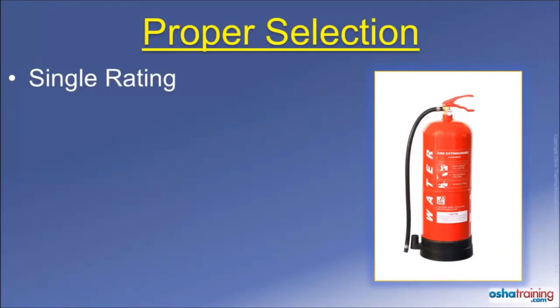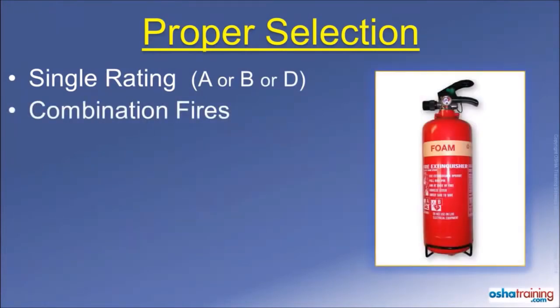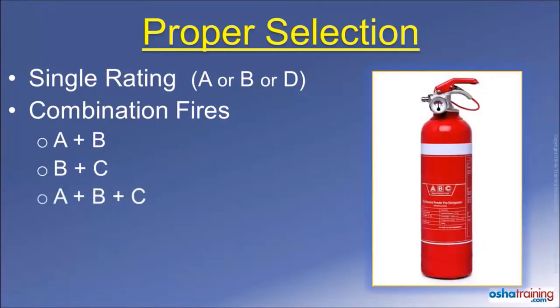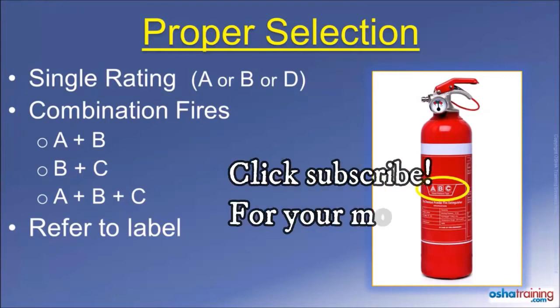Some fire extinguishers are rated for use on only one class of fire material, such as A, B, or D. However, most extinguishers are designed for use on two or more classes of fire material. For example, this foam extinguisher is rated for use on fires involving Class A and B fire materials, while this CO2 extinguisher is suitable for use on Class B and C fires. But the most prevalent type of extinguishers found in most workplaces are combination A-B-C extinguishers. These commonly contain a dry powder that smothers a fire, much like you would with a blanket, and can be used to extinguish fires involving ordinary combustible materials, flammable liquids, and electrical equipment. So check the labels of your portable fire extinguishers in your workplace so you will know what type or types of fire they are rated to extinguish.